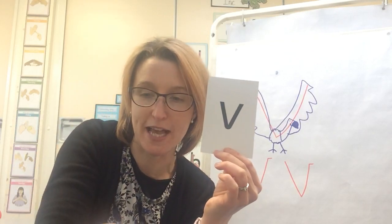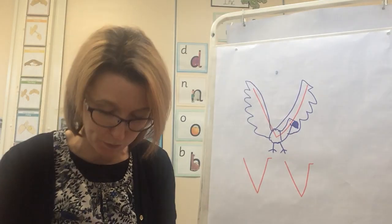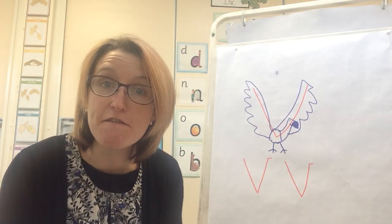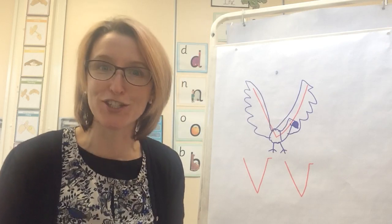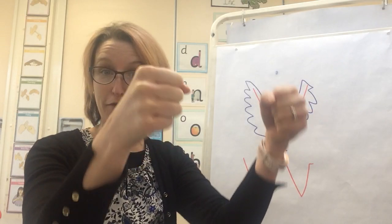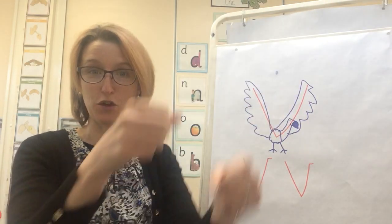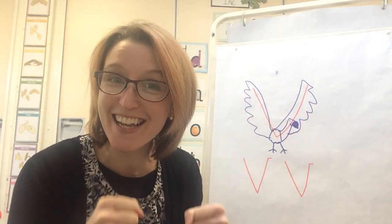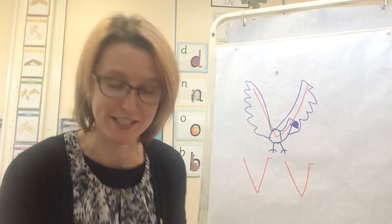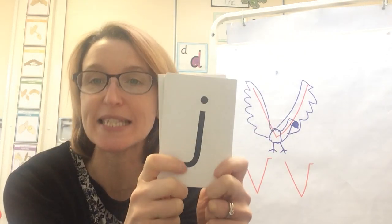I'm going to take today's V sound and hide it among all these other sounds we know. When we see that V sound, you can imagine that you are driving a van. Can you hear V at the start of van? So like this when we sing our V sound — ready? Say the sounds you can see.